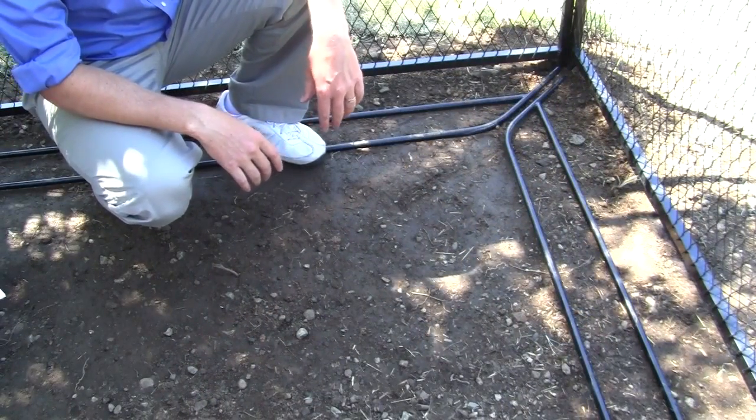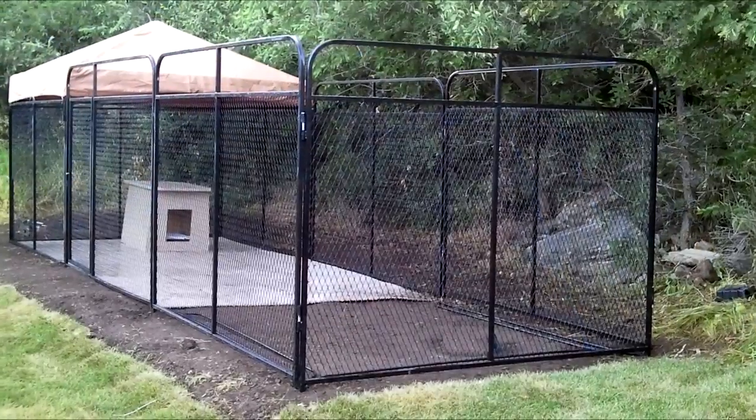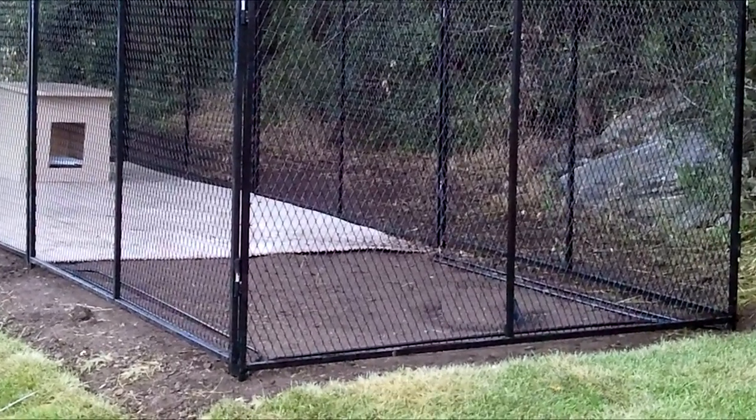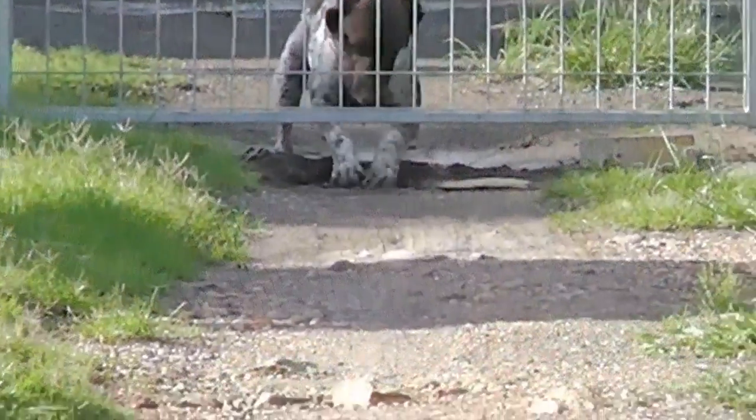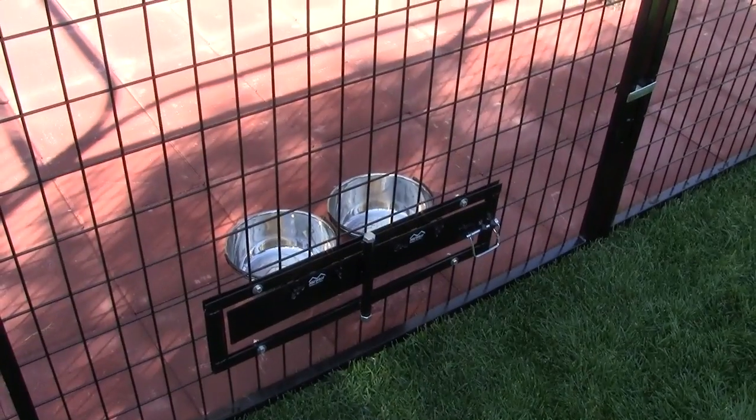Once you have this in your kennel you'll never want to go back. The Ultimate Kennel's exclusive digging prevention system features a digging prevention bar attached to the kennel itself, installed on the half of the kennel where there's no snap-together flooring. They act as a simple stopper because dogs can't chew through them and certainly can't fit through them, stopping dogs from digging underneath and escaping.